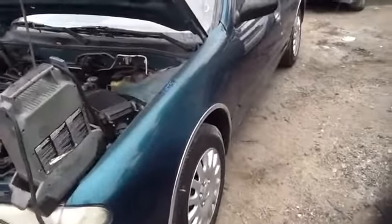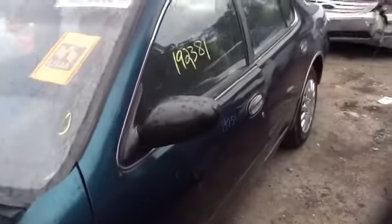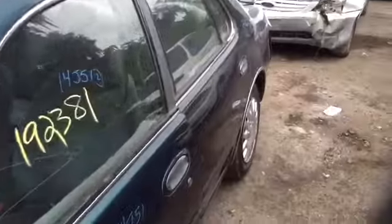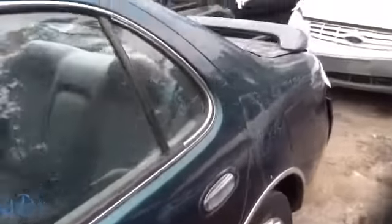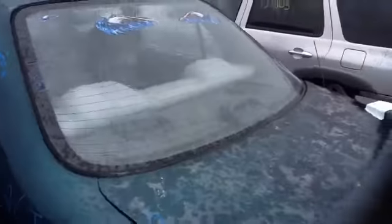As you can see here, nice clean driver side front fender, nice clean windshield, driver side front and rear doors all in great shape, nice clean quarter panel, heated back glass.